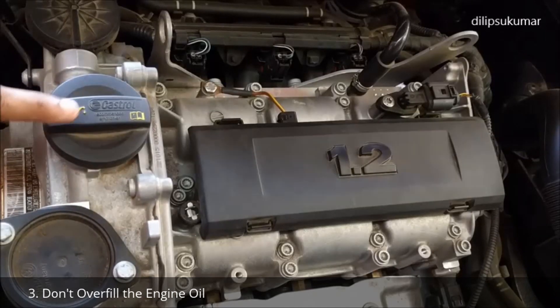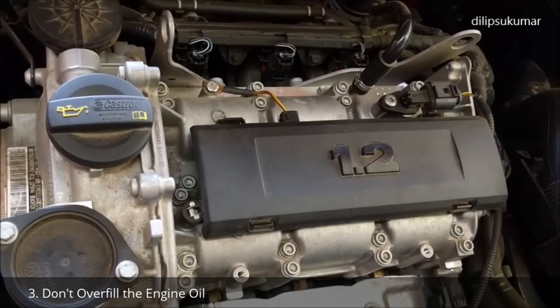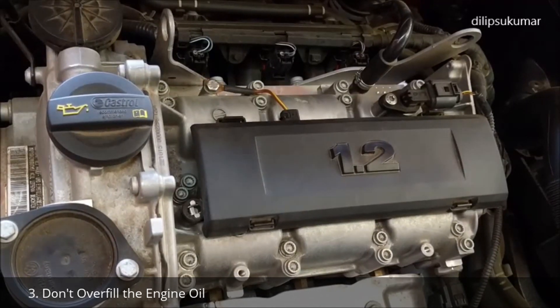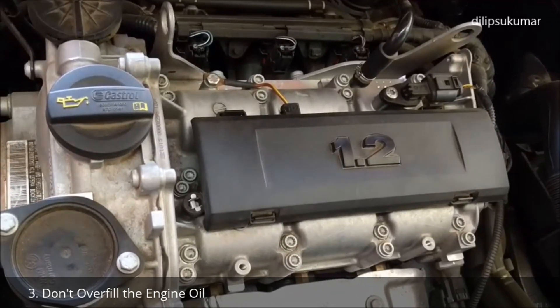Do not overfill the engine oil. Always maintain the correct engine oil level. If you have added an excessive amount of engine oil by mistake, do not start the car. Drain the excess engine oil and ensure the correct engine oil level.